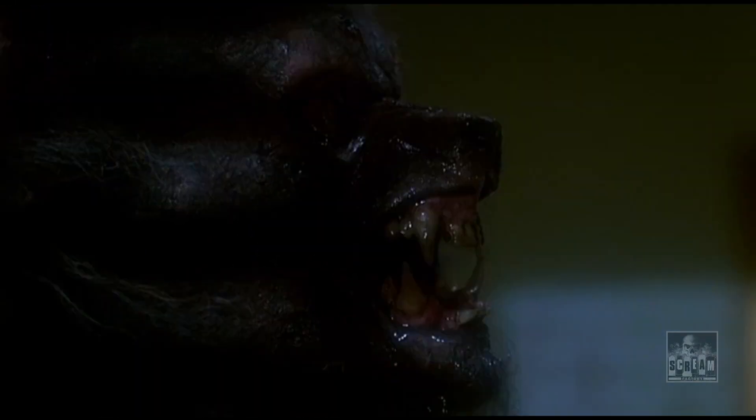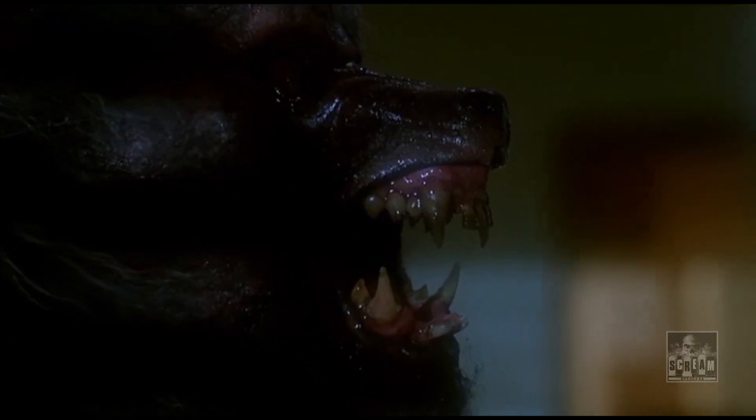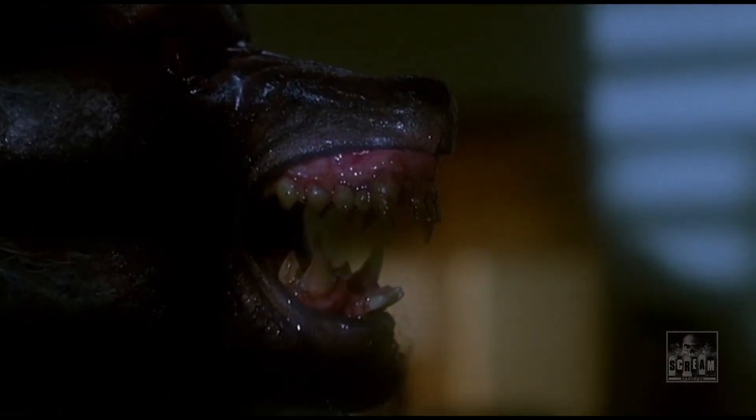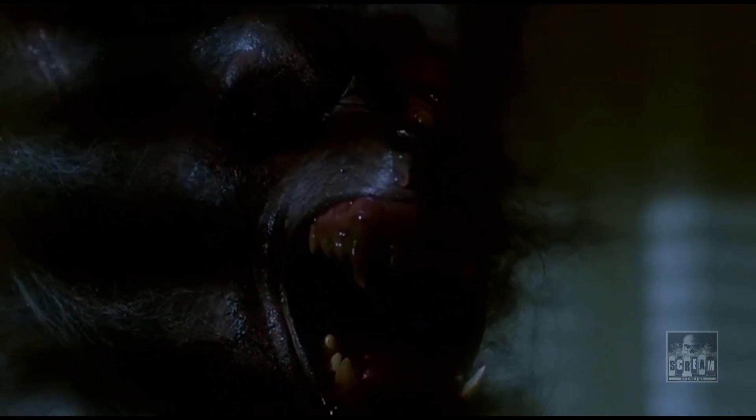The other thing is actual mechanical heads, where the actor is completely replaced by a mechanical head. For example, if you see Eddie Quist's transformation in The Howling, and you see his snout growing and growing and growing — that's a mechanical head that was designed specifically for that moment.